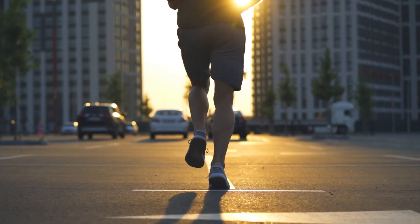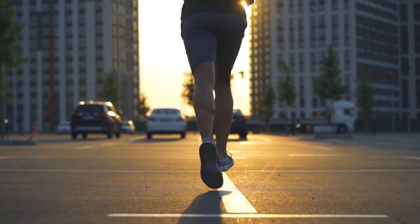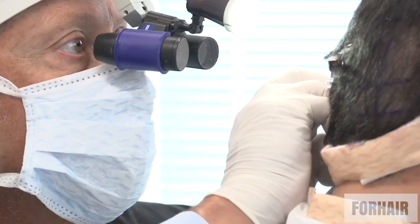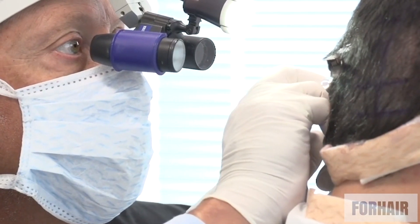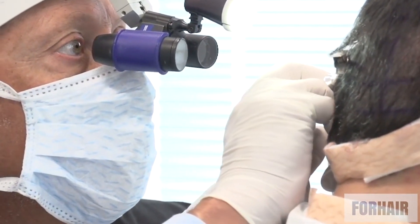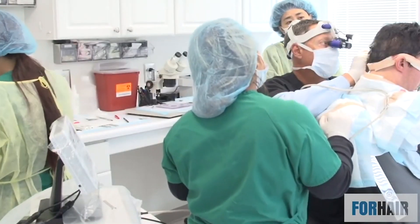Patient BLB had always been proud of his appearance but was bothered by his thinning hair. In 2015, he visited the Forhair Clinic and underwent a hair transplant procedure of 1,524 grafts to fill in the thinning areas. The results were natural-looking and he was thrilled with them. As he approached his 60s, he began to notice that his hair was thinning again.